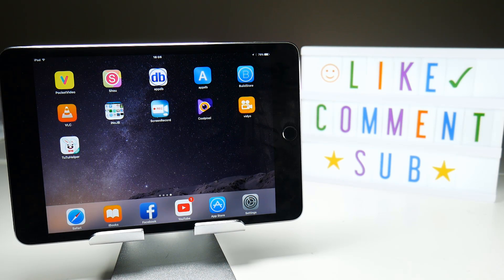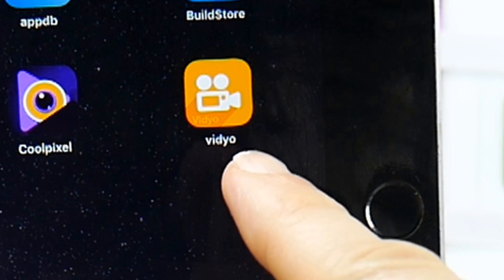Folks, I'm afraid to say it — we've lost another iOS screen recorder. Video is dead.